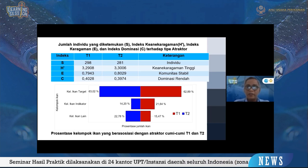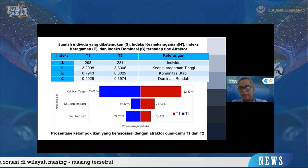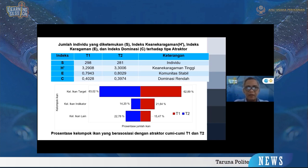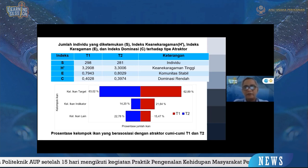Pengamatan dilakukan pada jam 7 sampai jam 8, jam 9 sampai jam 10, jam 2 sampai jam 3, dan jam 4 sampai jam 5. Jadi satu hari dilakukan 4 jam perhitungan menggunakan CCTV. Dihitung berapa ikan yang berasosiasi di dalam atraktor cumi-cumi tersebut. Untuk S yaitu jumlah ikan yang ditemukan dalam setiap jam rata-ratanya, T1 ada sekitar 298 dan T2 ada 281.